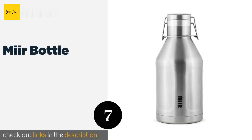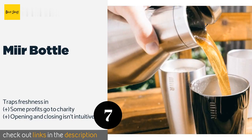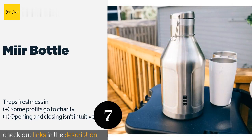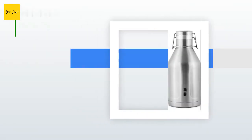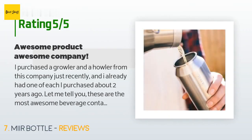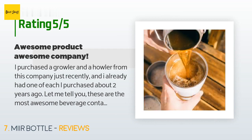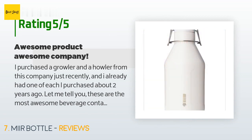The next product is the Mirror Bottle. The Mirror Bottle is made from pristine Korean stainless steel that will never affect the flavor of its contents. It features a classic clamp-style sealing system to prevent leaking, so you'll rest easy when it's stowed away in your pack. The price is around $44. There are 142 customer reviews with an average rating of 4.3 stars. A customer said: "I purchased a growler and a howler from this company recently — I already had one of each purchased about two years ago. These are the most awesome beverage containers I've ever had. I've recommended them to many people and they keep ice in them for almost two days sometimes. I typically just fill them with drinking water for the road."